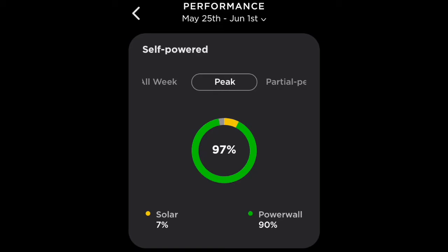So most of it, as you can see, is off grid, which is fantastic — because as you saw from the previous slide, it was 59 cents, which is very expensive.